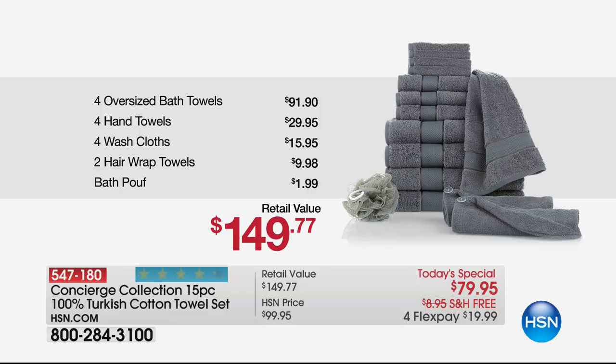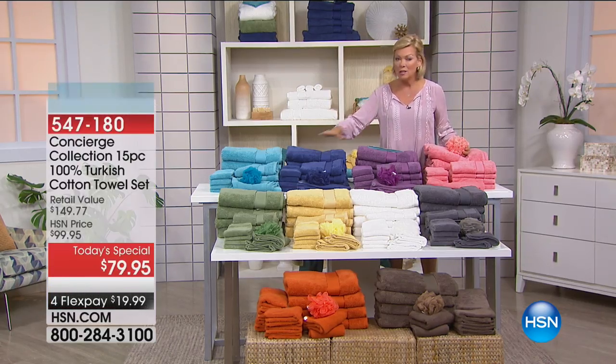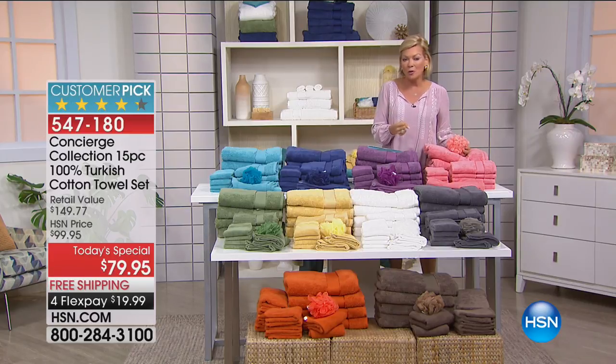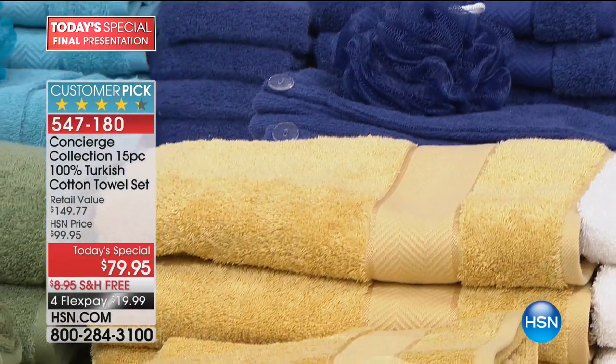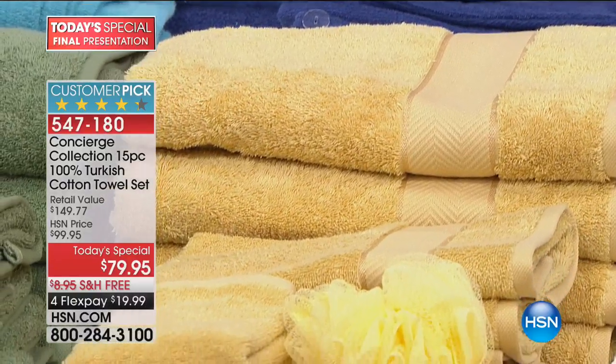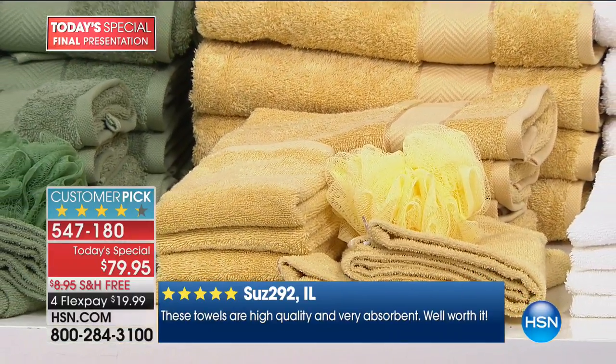Don't go spend more when you don't have to — get the best here. I'm talking 100% Turkish cotton from Turkey, what you'll experience every time you come out of the shower. A lot of people are getting two sets — whether you're color blocking or matching. Don't wait, because if you do you'll wish you had done it today. If you get it tomorrow you're going to spend almost $30 more to get the same set.